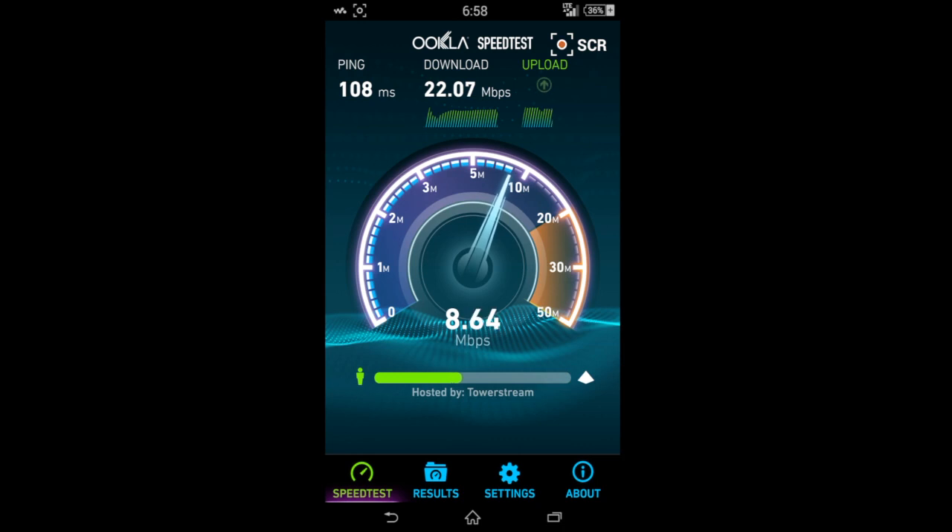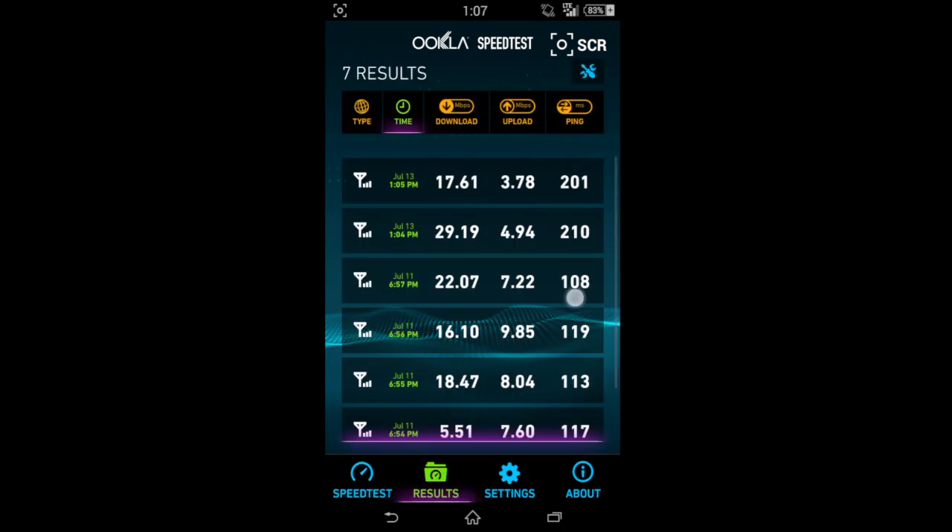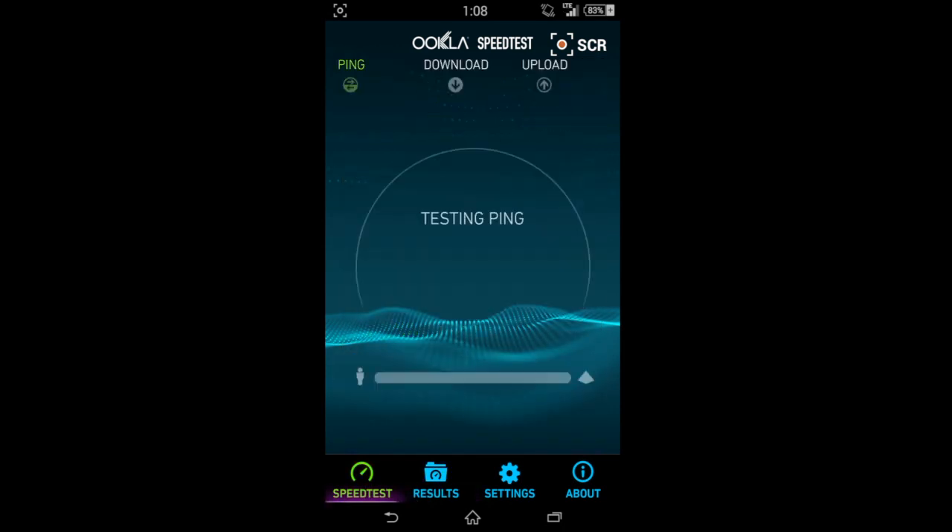9 on the upload — now this is some pretty good speeds for a $45 a month plan; can't really complain about that. It is on the AT&T tower version. Straight Talk runs on both T-Mobile and AT&T. Here you can see my speed tests in order: what I really got, and they range anywhere from 16 to 29.